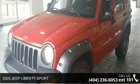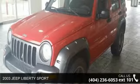Step into the 2003 Jeep Liberty Sport. If you are looking for a first-rate auto, this one could be yours today.